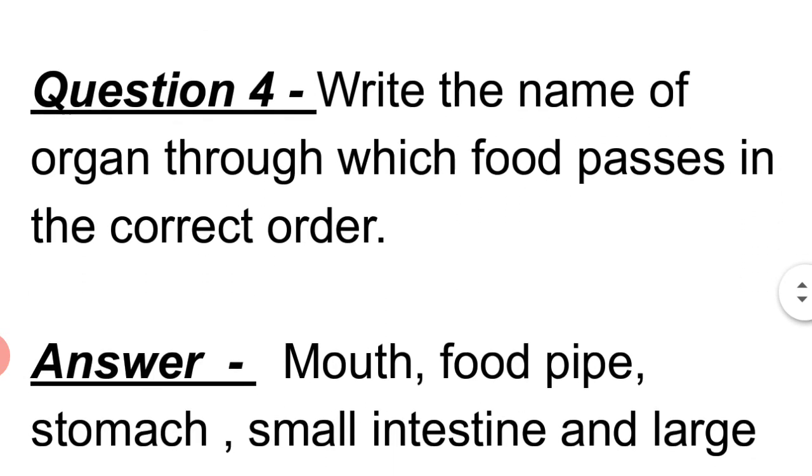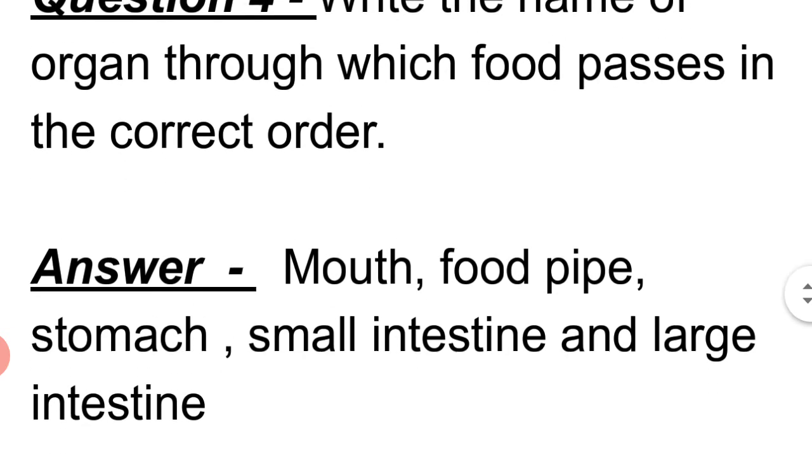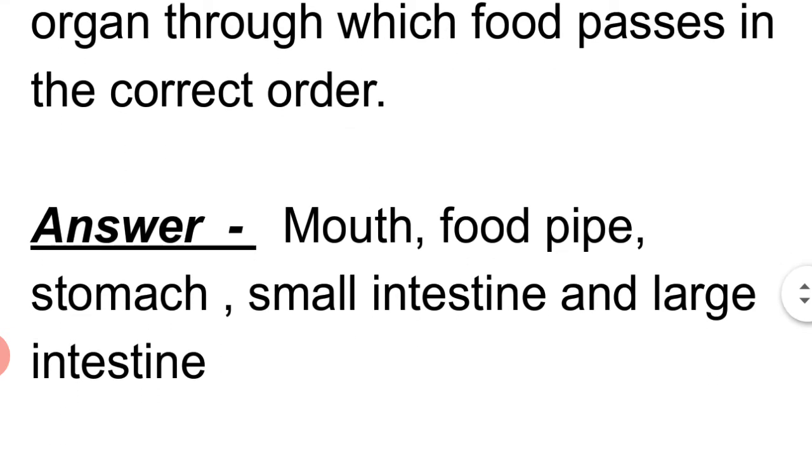Question 4: Write the names of the organs through which food passes, in the correct order. Answer: Mouth, food pipe, stomach, small intestine, and large intestine.